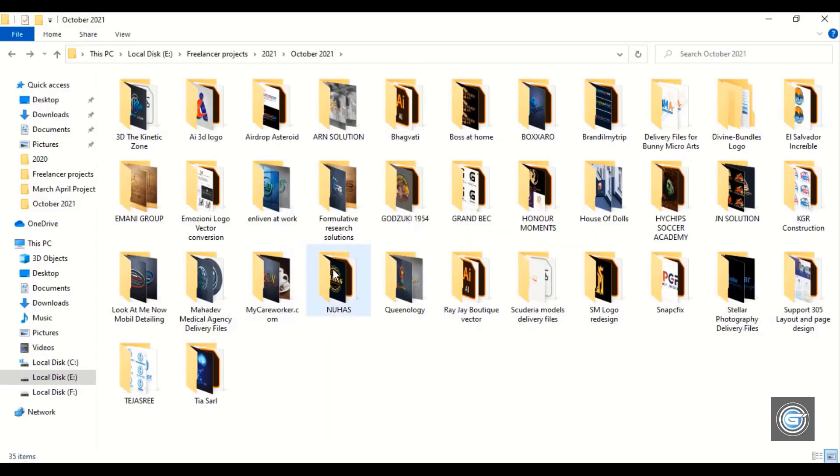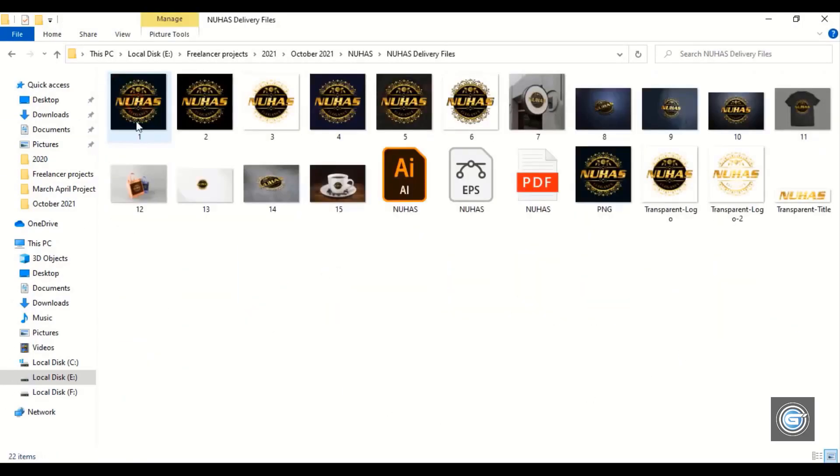Let's open the third project. This customer was from the Middle East, and this logo is made for a jewelry shop.